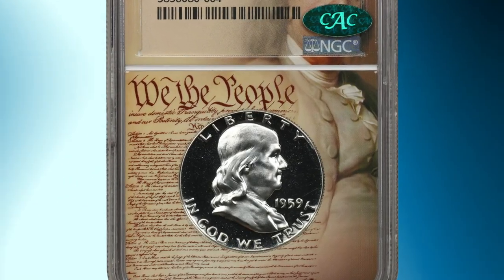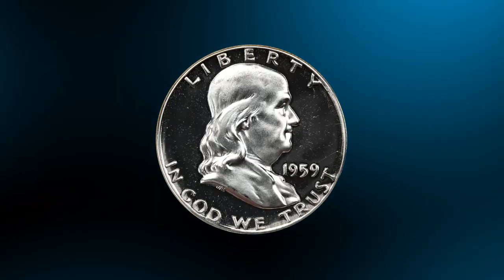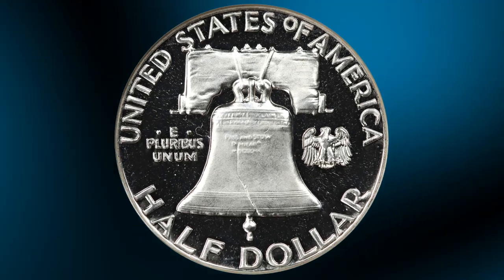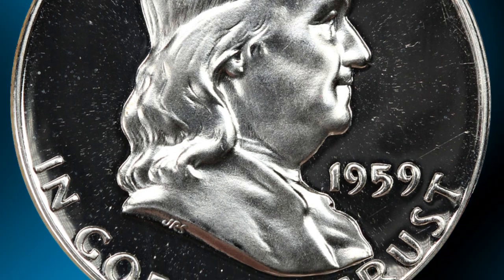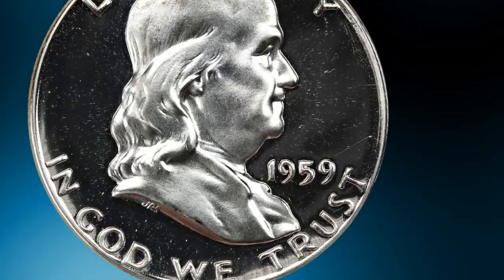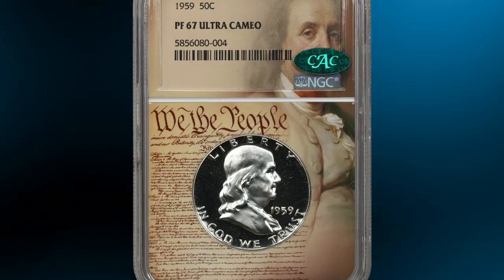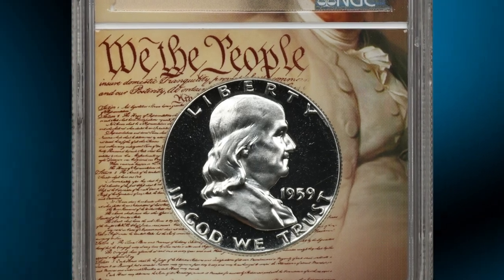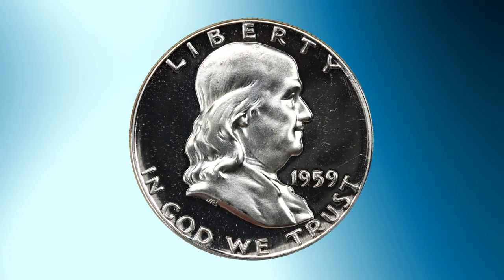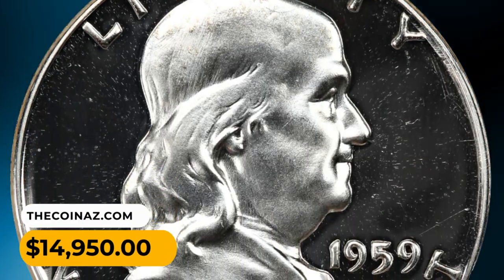Number 4: A magnificent coin in an exquisite holder — the 1959 Franklin Half Dollar in PR67 Ultra Cameo condition. Proof coins are specially minted using polished dies and planchets to create a high level of detail and mirror-like finish. In the context of proof coins, "cameo" refers to the contrast between frosted design elements and the mirror-like polished background, creating a striking visual effect. "Ultra Cameo" takes this further: coins designated Ultra Cameo have an exceptionally strong contrast between frosted devices and reflective fields. Brilliant devices stand out against glassy white mirrors, dusted in light cameo frost — the eye appeal is absolutely stunning. Only a handful of examples have been graded finer between both services. It was sold for $14,950.